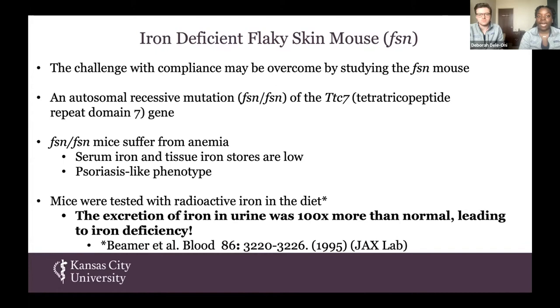The iron-deficient flaky skin mouse is a mouse that has an autosomal recessive mutation of the TTC7 gene. These mice, when in their homozygous state, suffer from anemia, so they have low iron. They also display a psoriasis-like phenotype. In 1995, the JAX lab actually discovered that there was an excretion of iron in the urine that was 100 times more than normal, leading to their iron deficiency. So we wanted to leverage these two pathologies and see if we could create a state where we could correct the hereditary hemochromatosis iron overloading.